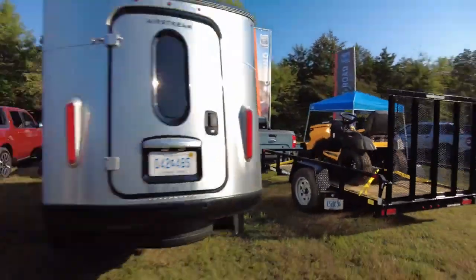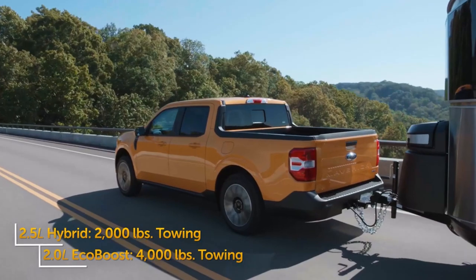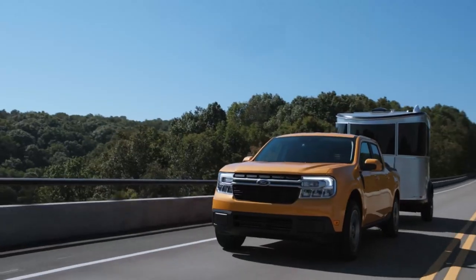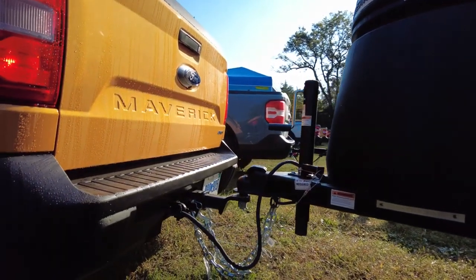A lot of people buy trucks because of what they can do with them, like towing. Even though it's not as robust as Ford's midsize Ranger, the Maverick still has some towing capability. That greater number is with the optional 4K towing package, which includes an upgraded cooling system, a 7-pin wiring harness, a trailer brake controller, and a hitch.